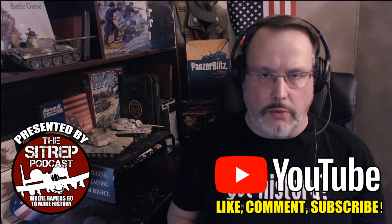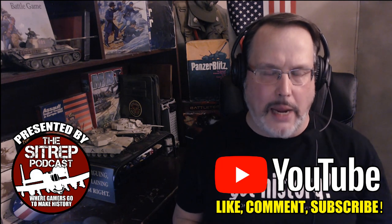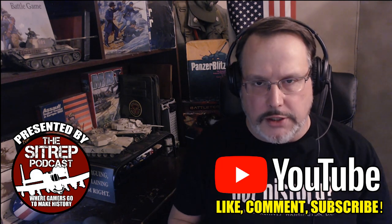Welcome everyone to the Citadel Podcast, your forward operation space for all things military and historical wargaming. I am your host, Riskinja Gem, and today we're looking at a conflict that perhaps doesn't get enough attention in the wargaming community: the First Indochina War, or French Indochina War, fought between 1946 and 1954. Specifically, we're looking at part of the Battle of Vinh Yen, fought from 13 to 17 January 1951, using Mark Ritchie's Tactical Combat System in 15 millimeter.